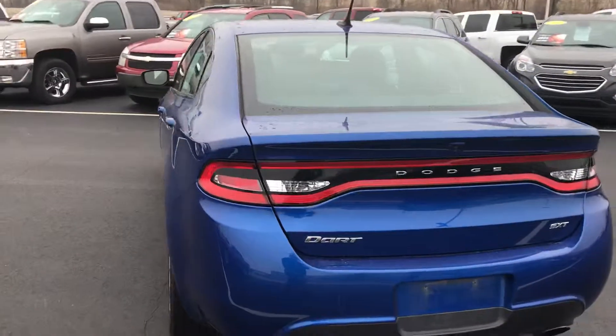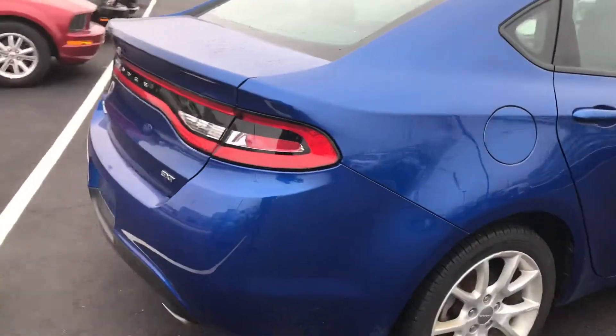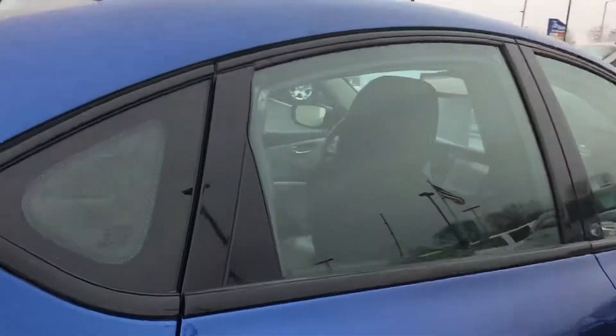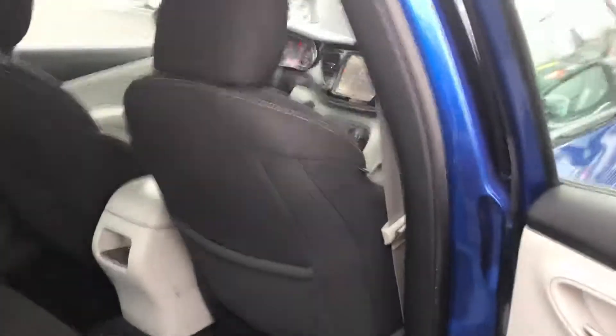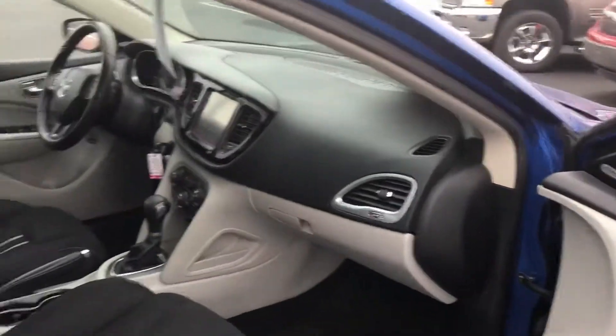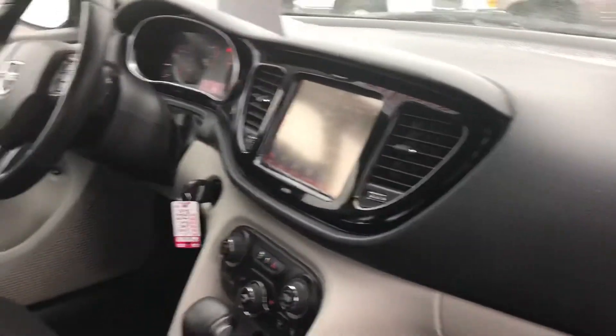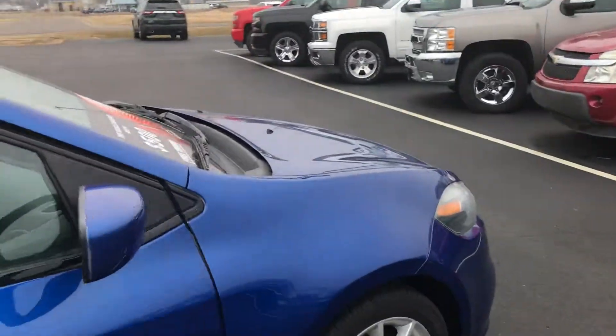Again, it's a Dart SXT, 2013. Back door here for you real quick — again, clean vehicle. I don't know if all their seats are kind of a rally seat looking like. Passenger side. Again, 13 Dodge Dart SXT.